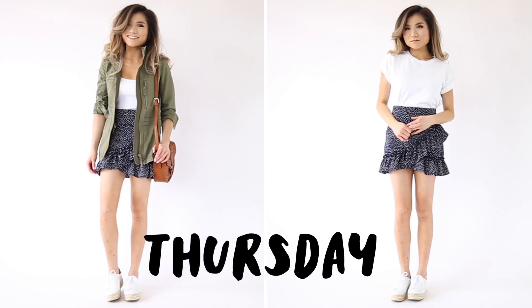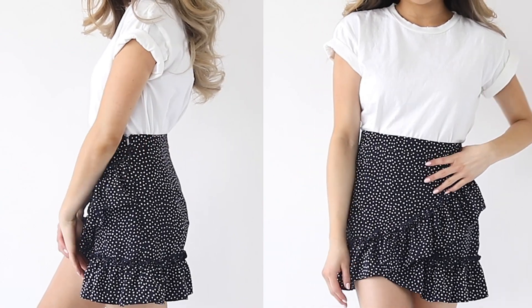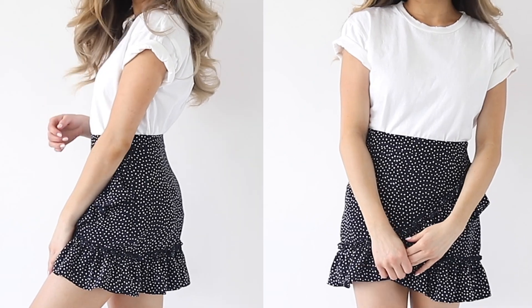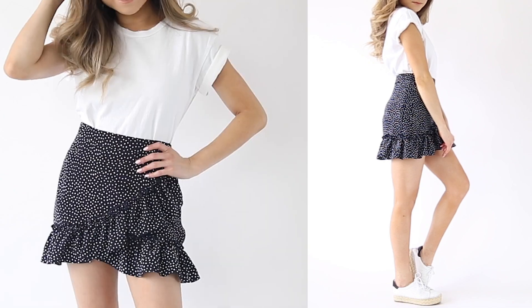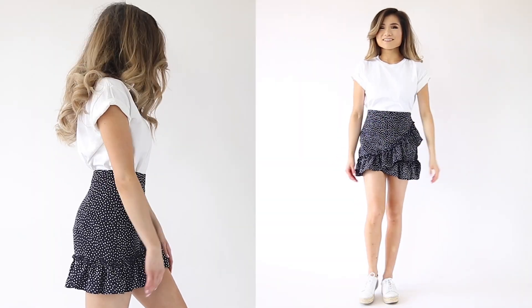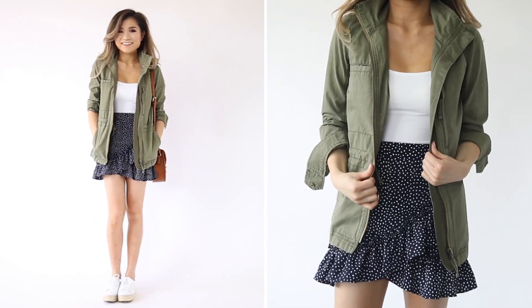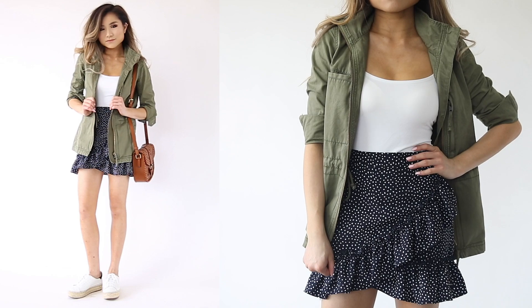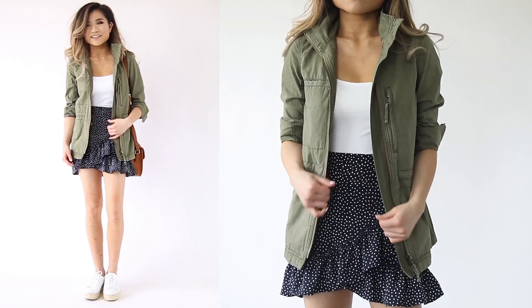Moving on to Thursday's look — I was actually struggling between two versions, so I'm going to show you both. The first version starts with my favorite Topshop super thick cotton t-shirt, which has a little bit of distressing, tucked into this adorable navy dotted ruffled asymmetrical mini skirt. The t-shirt kind of balances out the girliness of the skirt. The second version adds another layer — instead of the t-shirt, I have my Uniqlo built-in bra tank top tucked into the skirt, paired with my Madewell military jacket. I love pairing military jackets with really feminine things, and olive and navy look great together.